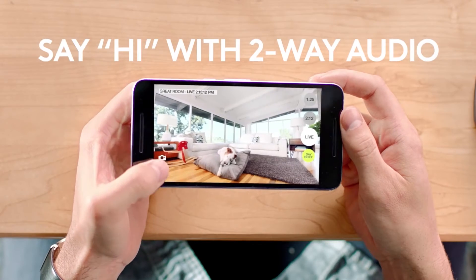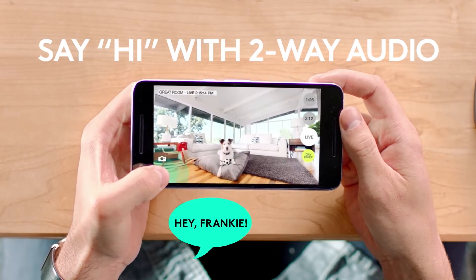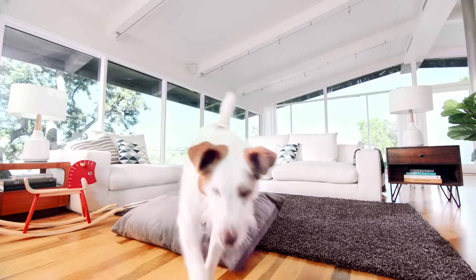If you have pets at home and you want to have some fun, you can start talking to them and they're going to be like 'where is he?' — they won't know where the voice is coming from. There are a lot of different applications for this.